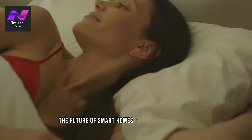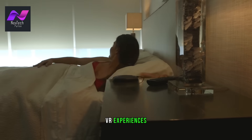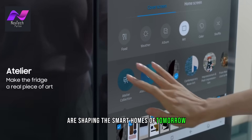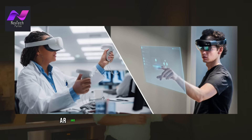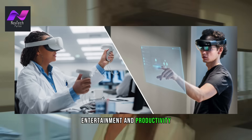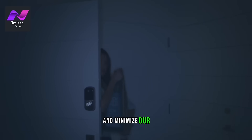The future of smart homes is even more exciting. Artificial intelligence (AI) integration, augmented reality (AR), and virtual reality (VR) experiences, along with a growing focus on sustainability, are shaping the smart homes of tomorrow. AI systems are becoming more sophisticated, learning your preferences and adapting your home to your needs. AR and VR can transform your living spaces for entertainment and productivity. Sustainability is a key focus, with smart homes helping to reduce energy waste and minimize our ecological footprint.